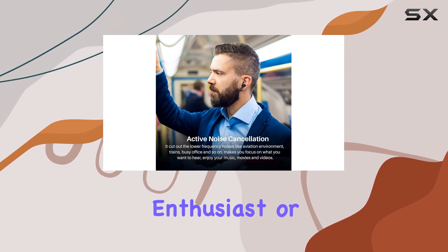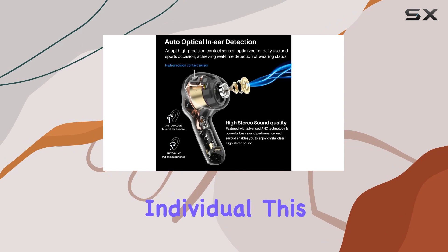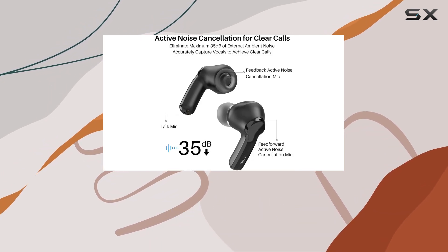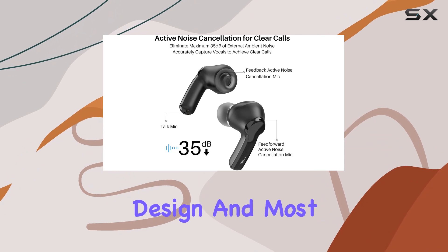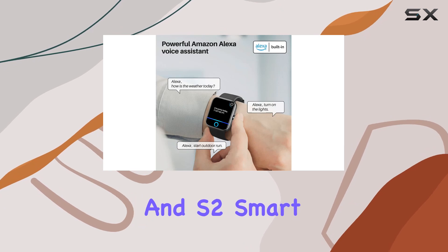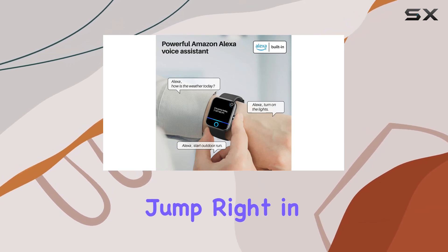Whether you're a fitness enthusiast or a tech-savvy individual, this Tozo combo is designed to enhance your daily life. Stay tuned as we explore the features, the design, and most importantly, the real-world performance of the Tozo NC2 earbuds and S2 smartwatch. Let's jump right in.